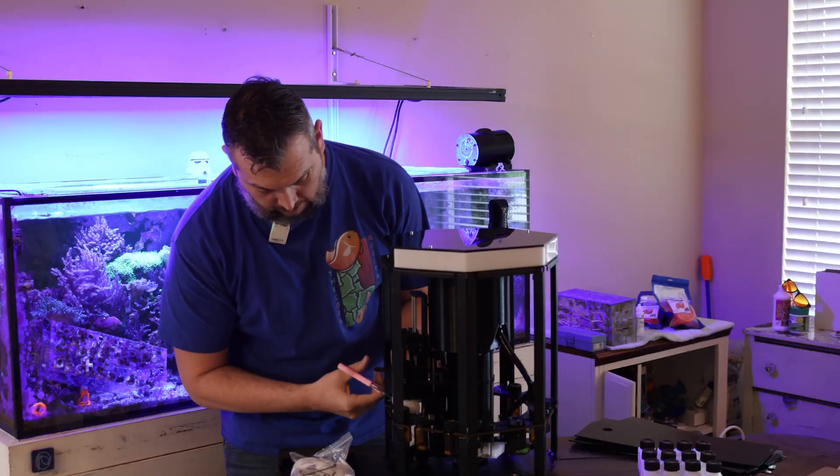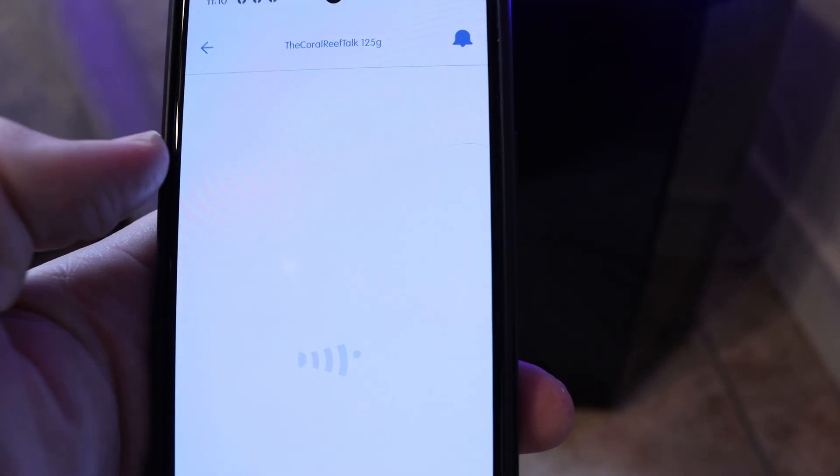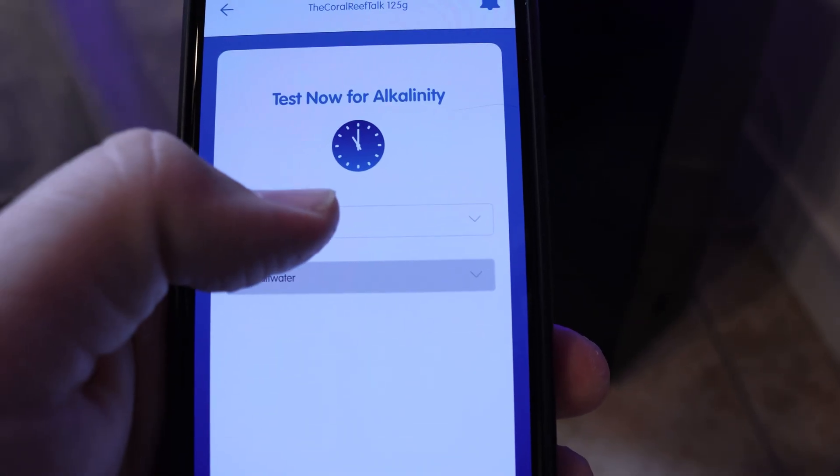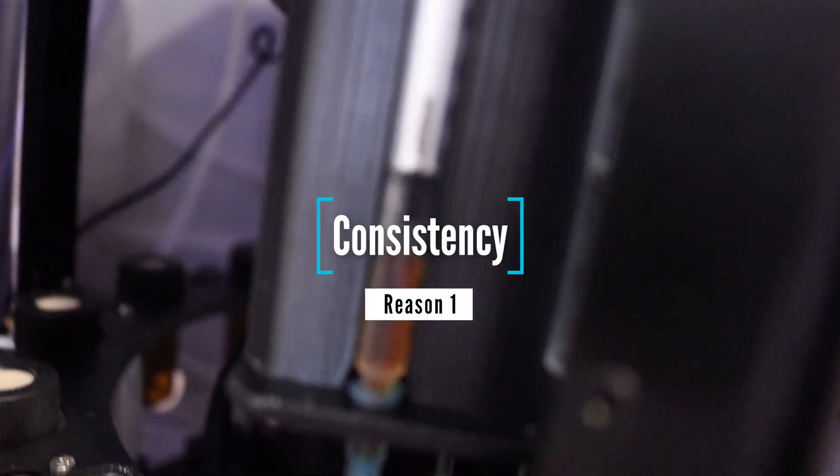It's been a little over a year since I unboxed the ReefBot Lab. I made a video all about unboxing and setting it up, showing how easy and simple that process was. If you haven't seen that video, I'll leave a link down in the description below. Today's video is all about five reasons why the ReefBot Lab is a great fit for your reef tank. Let's jump right in, starting with reason number one: consistency.